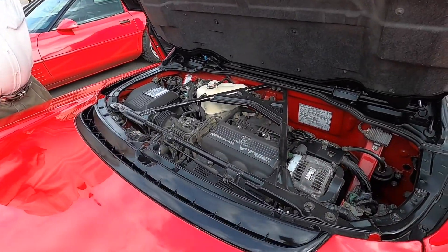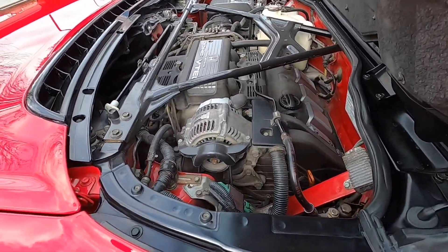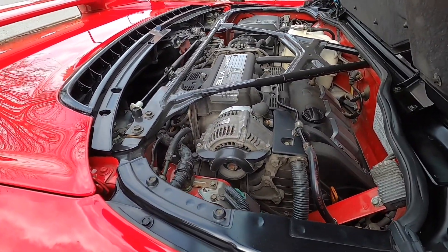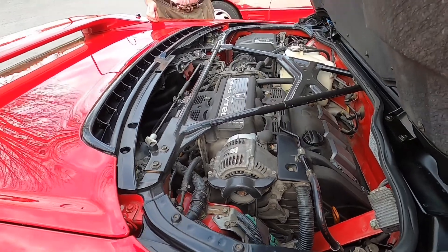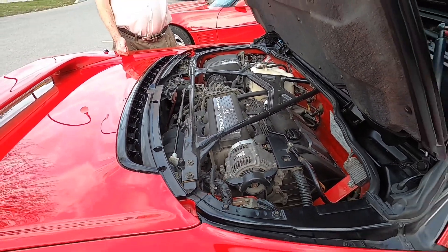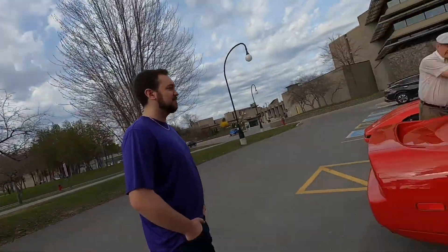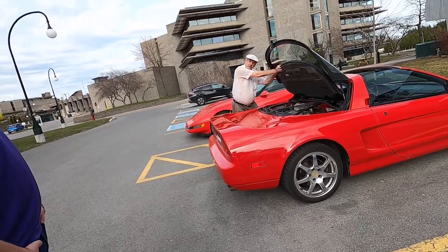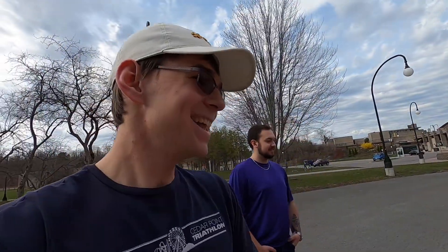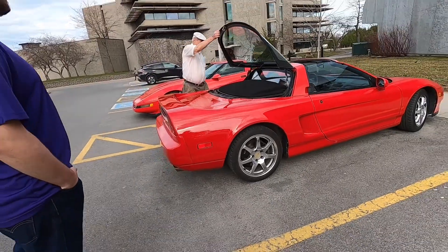Sean, get in here, have a look at it — this is your dream car, buddy. Wow! How long have you had it? Since new? Wow, so you put 280,000K on it yourself? That's incredible. Seven trips around the equator — that's awesome. It should be out and driven.